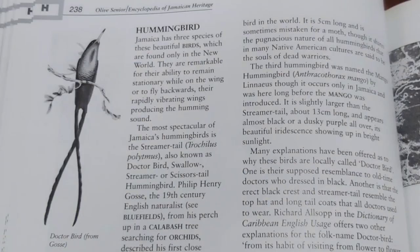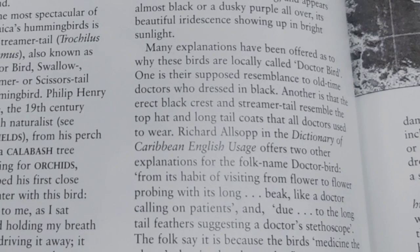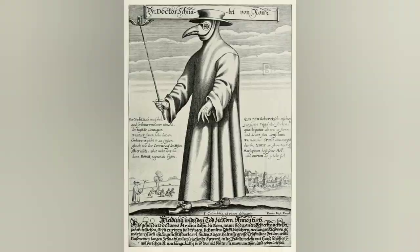According to the book Encyclopedia of Jamaica Heritage by Olive Senior, many explanations have been offered as to why these birds are locally called Doctor Bird. One is their supposed resemblance to old-time doctors who dressed in black. Another is that the erect black crests and streamer tail resemble the top hats and long tail coats that doctors used to wear.